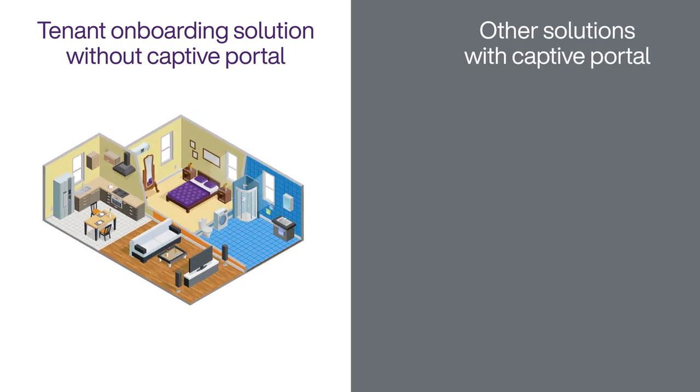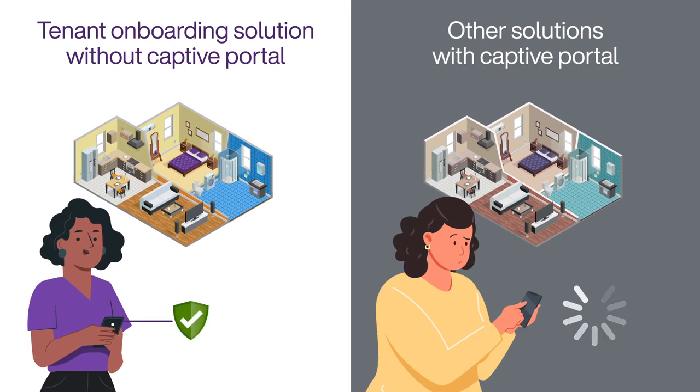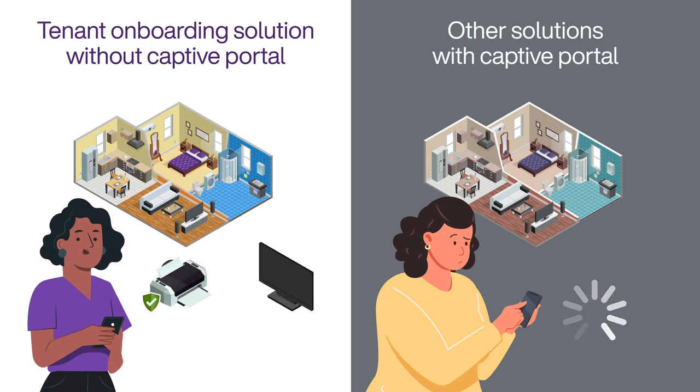One of the first things you might notice with our solution is that there is no captive portal. Although these might be useful in hotels, they complicate authentication and make it harder for tenants to onboard certain types of devices such as printers, smart TVs, and streaming devices.